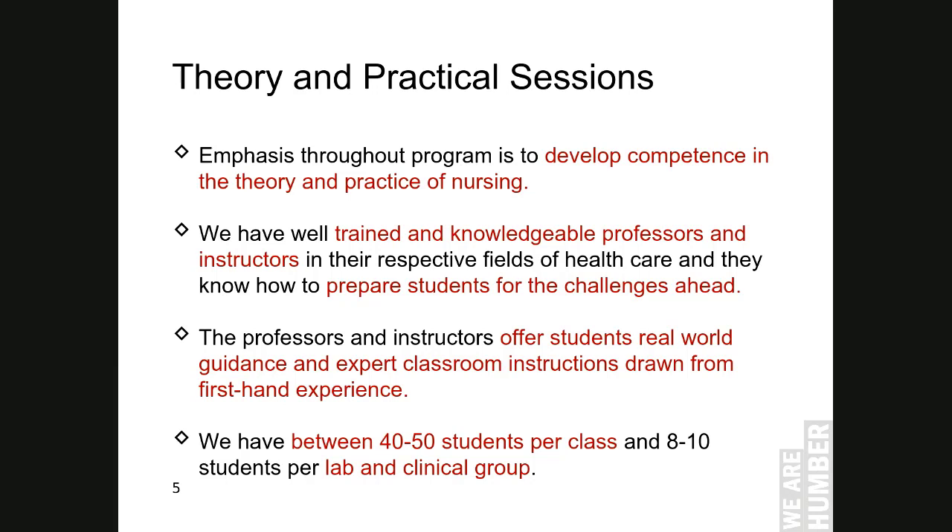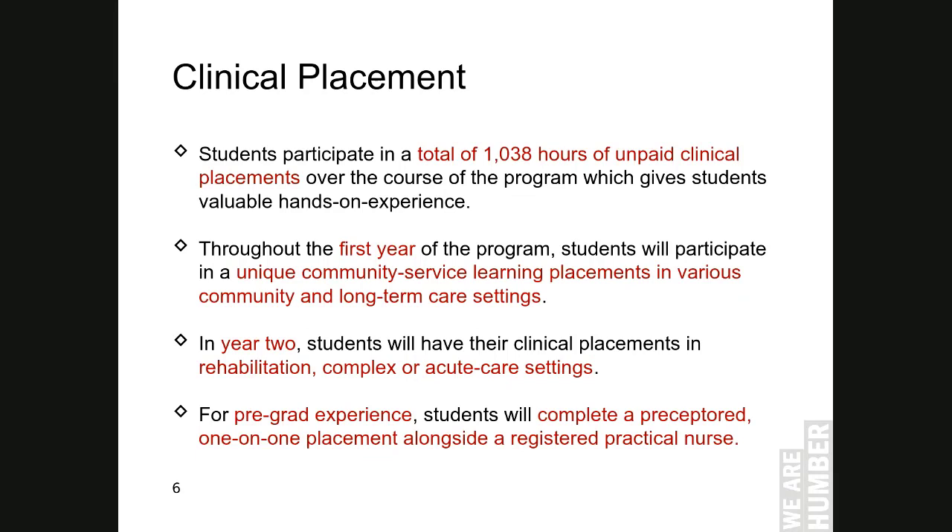We have between 40 to 50 students per class for theory sessions and between 8 to 10 students per lab and clinical group with one instructor. Students must complete a total of 1,038 clinical hours over the course of the program, which gives students valuable hands-on practice.